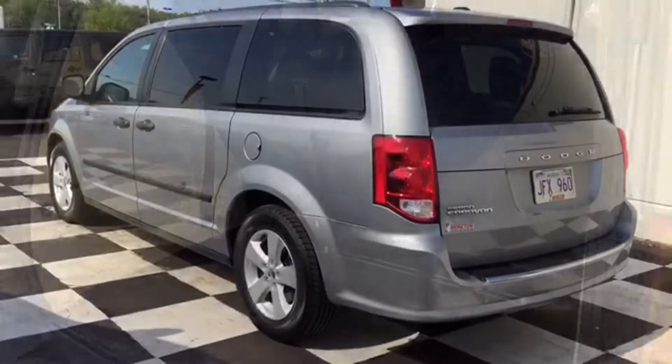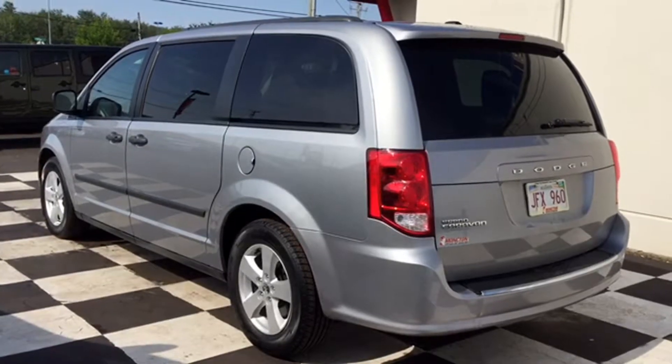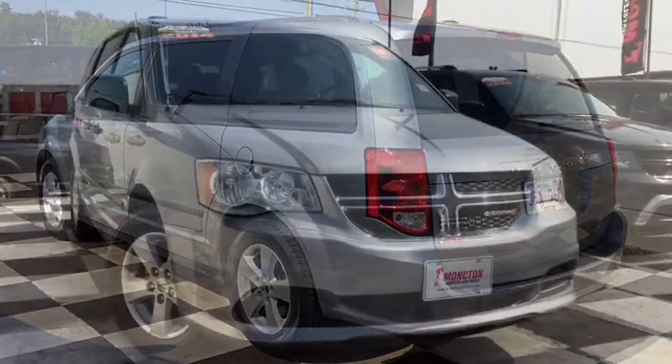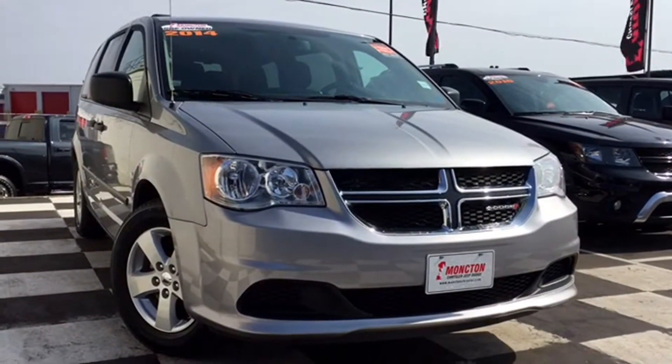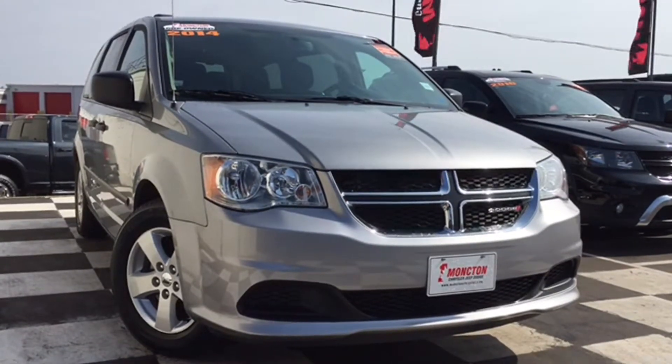So parents, what are you waiting for? Don't let this mighty van pass you by. Get your family into a safe, reliable, and fuel-efficient ride with enough room for life among friends and family. Book an appointment to test drive the certified pre-owned 2014 Dodge Grand Caravan by calling 857-3939 or visiting us on the lot at Function Chrysler Superstore.